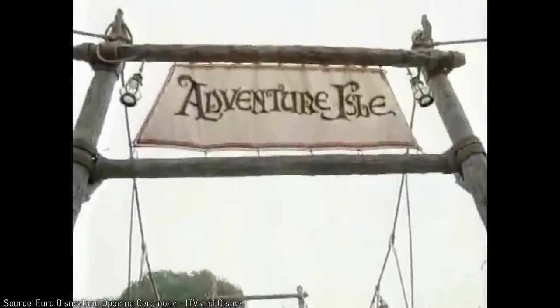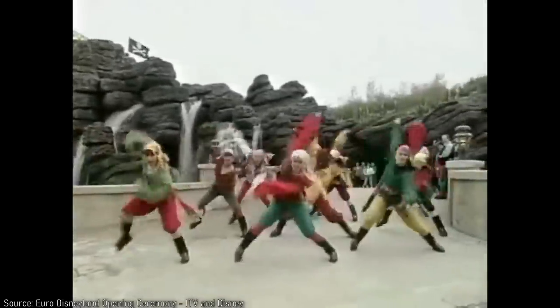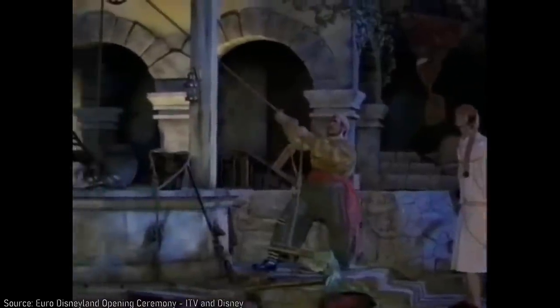High-profile criticism of the time has highlighted how this park was perceived as a form of American cultural imperialism — in addition to not respecting French culture and tradition, and not understanding European holiday practice — all of which contributed to its failure in its early years.